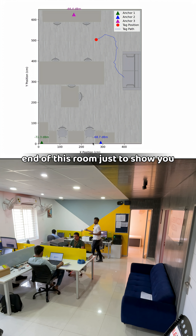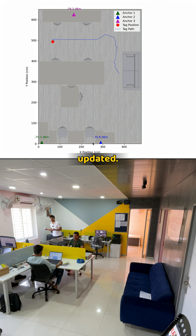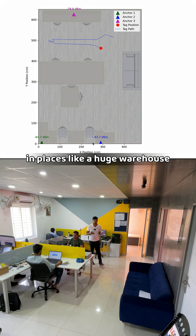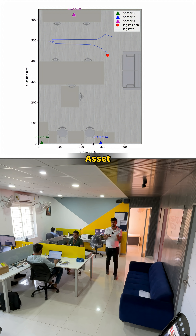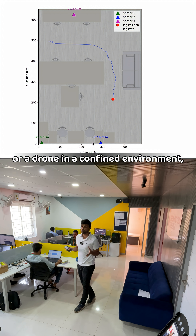I can also move to the other end of this room just to show you how fast the location is getting updated. This can be very useful in places like a huge warehouse where you want to track a particular asset, or even people, or even if you want to track a robot or a drone in a confined environment — this is going to be very useful.